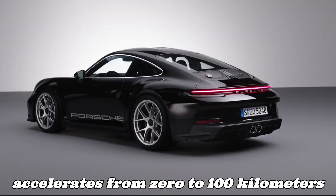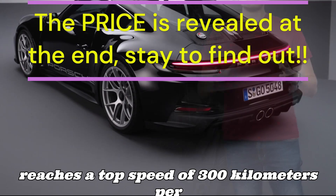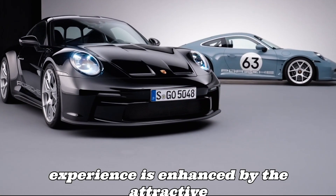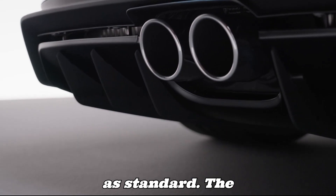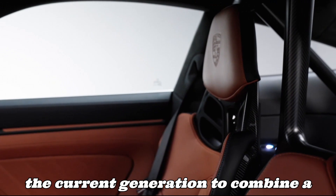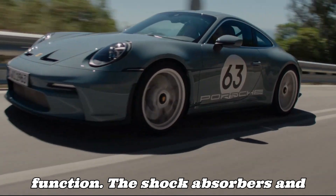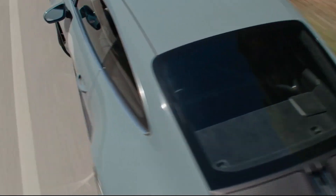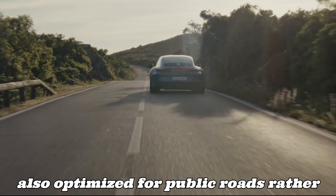It accelerates from 0 to 100 km/h in just 3.7 seconds and reaches a top speed of 300 km/h. The exhilarating driving experience is enhanced by the attractive sound from the lightweight sports exhaust system fitted as standard. The 911 S/T is the only 911 of the current generation to combine a double wishbone front axle design with a multi-link rear axle without a steering function. The shock absorbers and control systems have a specific setup.